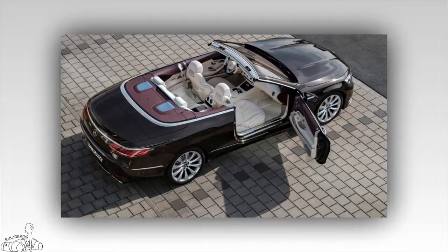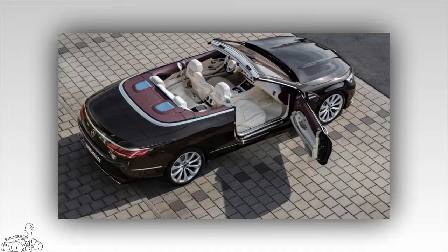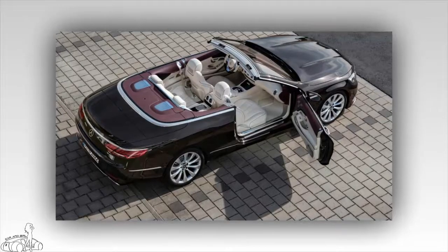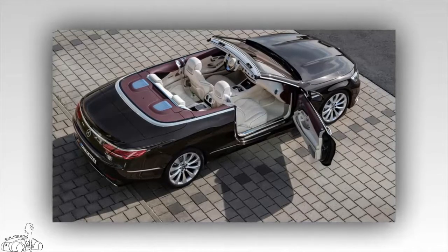The car features two high-resolution displays that make up the 12.3-inch widescreen cockpit display. The screen near the steering wheel displays driving parameters, while the side screen shows the navigation map.